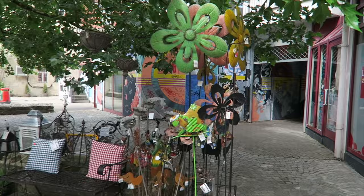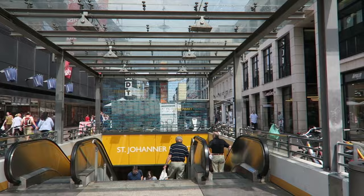Look how pretty! Let's go on the passage — the underpass.